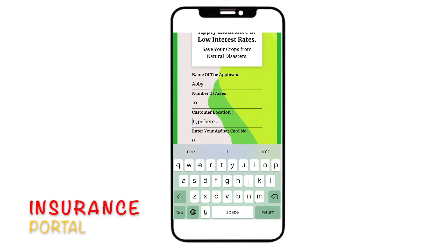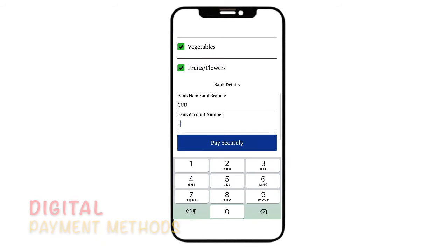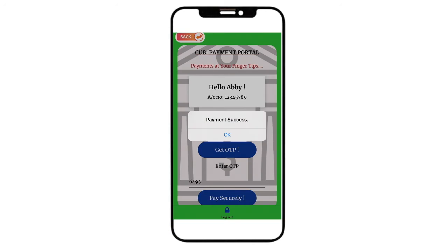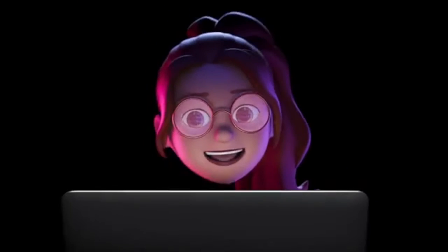Every farmer does require peace of mind, and we have got you covered with insurances. The farmers can insure their crops with their Aadhaar card and a minimal premium amount, all within their phone through digital payment methods.